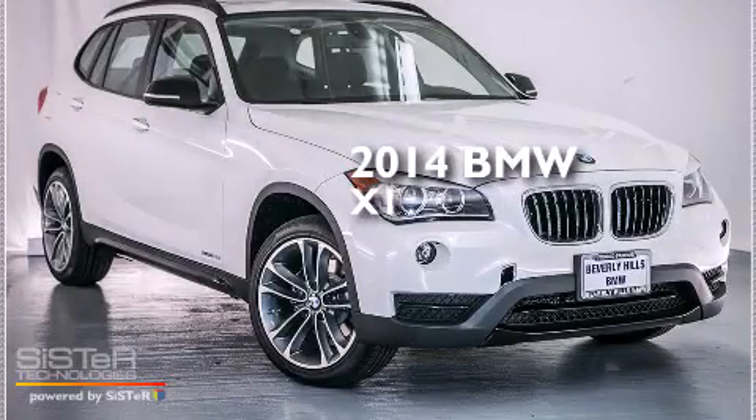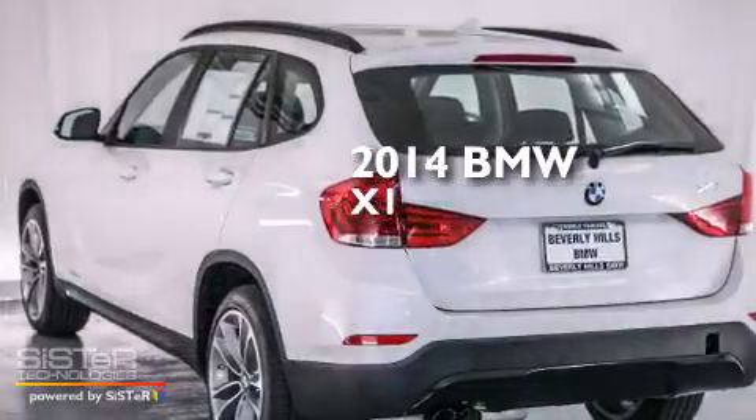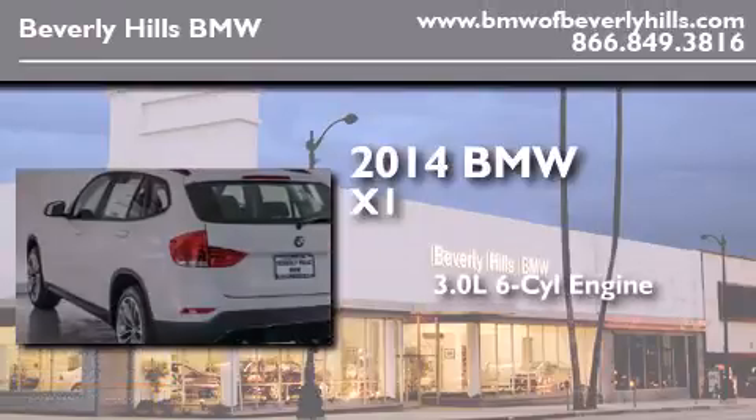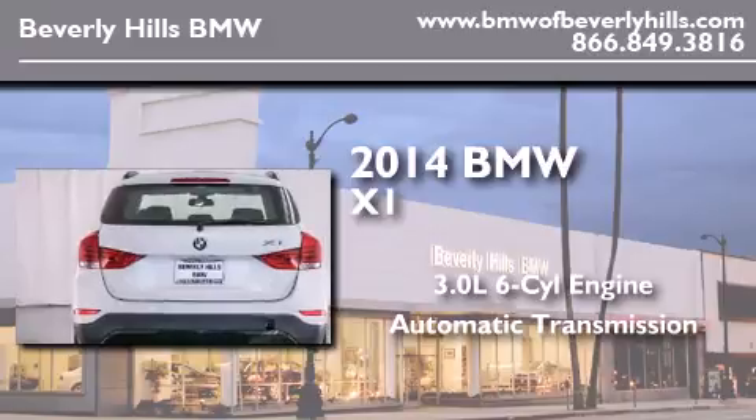This is a brand new 2014 BMW X1. It features a 3.0-liter six-cylinder engine, an automatic transmission, and all-wheel drive.